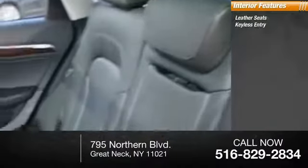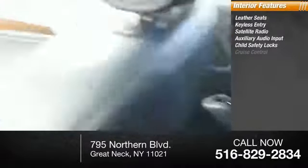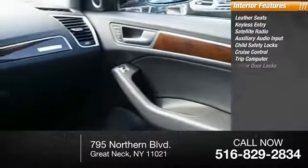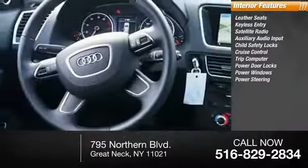Inside you'll find leather seats, keyless entry, satellite radio, auxiliary audio input, child safety locks, cruise control, trip computer, power door locks, power windows, power steering.